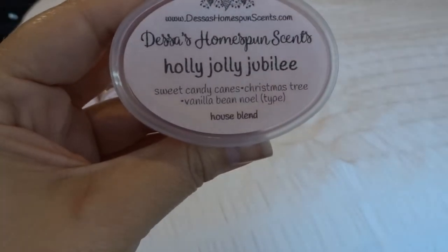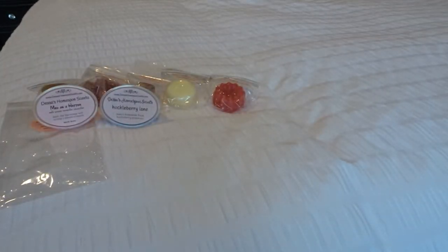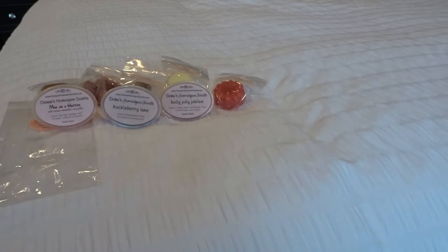This is Holly Jolly Jubilee, which is sweet candy canes, Christmas tree, and vanilla bean Noel. This scent is phenomenal — it smells so good. I almost feel like I get a little bit of a chocolate note in it, but there's no chocolate. You get the sweet candy cane, the Christmas tree, and the vanilla bean Noel. I'm not sure, but I feel like just a hint of chocolate — maybe it's a bakery note from the vanilla bean Noel, that cookie note. It's a really good scent though.